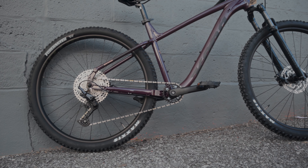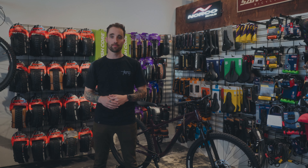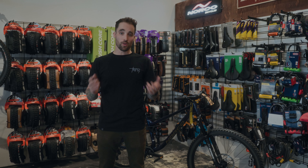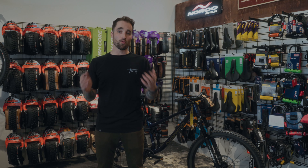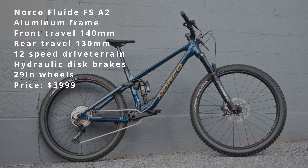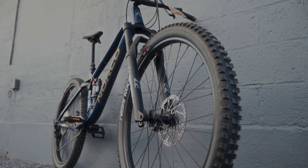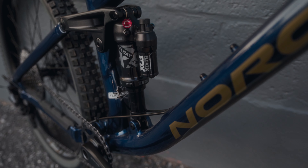First up in the trail category, starting off with the Kona Mahuna. This is a great entry-level hardtail. It's got a RockShox air fork with compression adjustment, hydraulic disc brakes, Maxxis tires, and routing for an internal dropper post. This is a great option if you don't want to break the bank, and if you decide you get really into mountain biking and want to make some upgrades, it's a great platform to do that on as well.